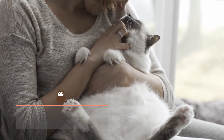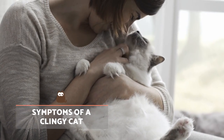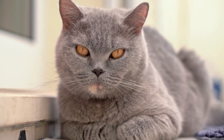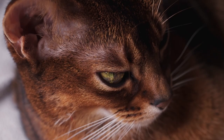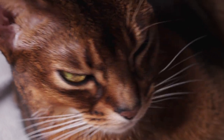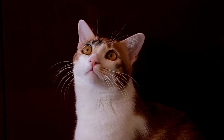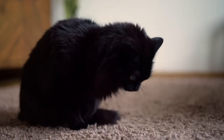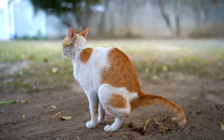Symptoms of a clingy cat. We can tell a cat has become too attached when we observe certain signs and behaviours. The first might be displays of anxiety when left alone or when they don't have access to you. For example, they may meow desperately, stop eating, over-groom themselves, urinate or defecate outside the litter box, or simply be unable to sleep.